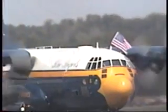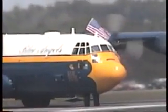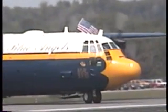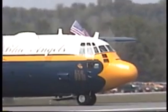Ladies and gentlemen, with the Stars and Stripes flying proudly above the cockpit — the Blue Angels C-130, Fat Albert!